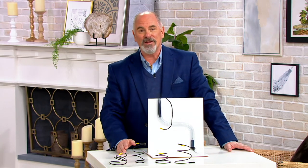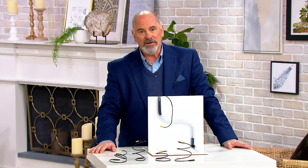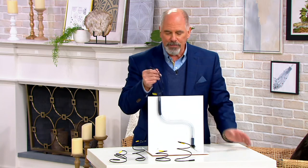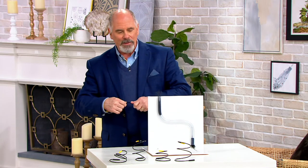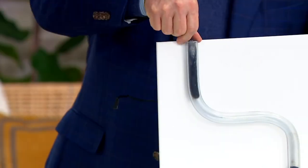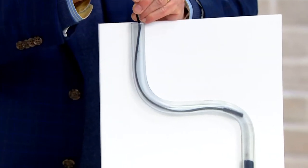I haven't had a clogged sink in years, but hers is always running slow. Once a month I just clean out both drains and this is what I use. For the demonstration here, we purposely made the pipe much thinner than a regular sink pipe would be. Watch how it gets around the bend to that clog.